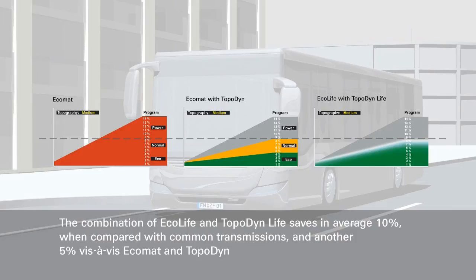On average, the combination of Ecolife with TopItInLife saves approximately 10% in comparison with common transmissions, and approximately 5% compared to Ecomat with TopIt. Ecolife with TopItInLife ideally combines efficiency and ecology. Less consumption and wear means lower costs and emissions.